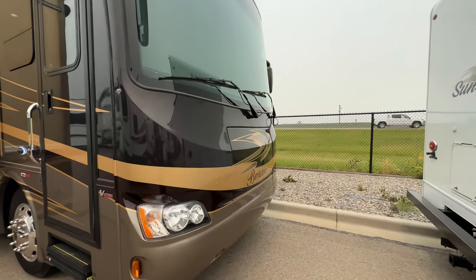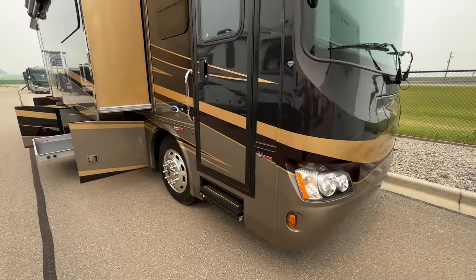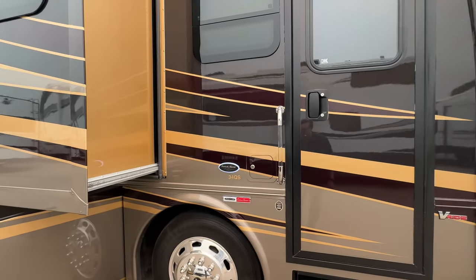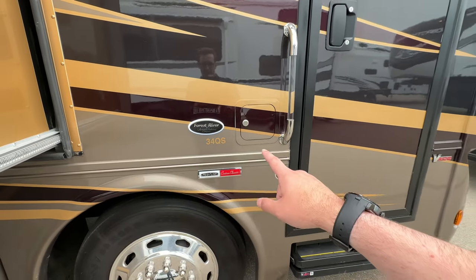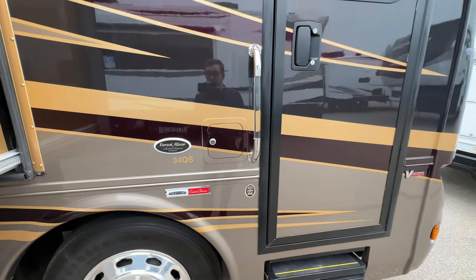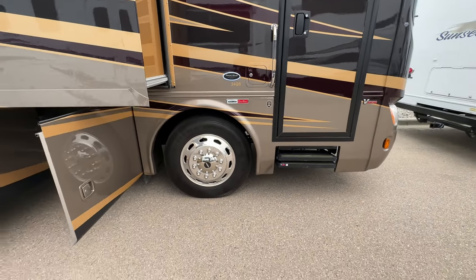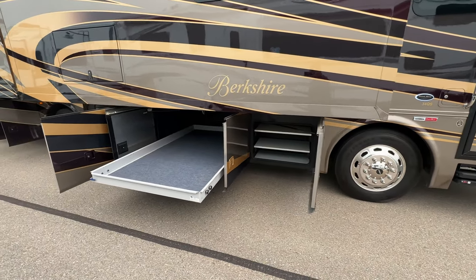Got an 8,000-watt Onan generator on a slide-out up here. We've got the top-mounted mirrors with side cameras, and that nice lit-up Forest River logo. You've got a 100-gallon diesel tank with dual fuel fill — one on each side — so you can fill it no matter which way you pull into the gas station. 22.5-inch wheels, really nice. I've got all the compartments open so we can talk about that.